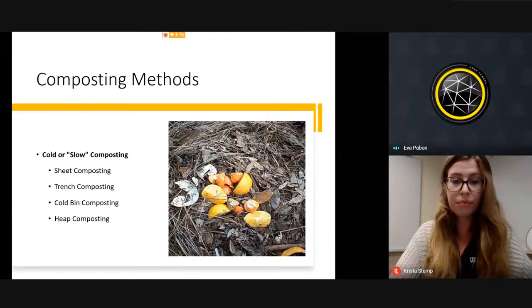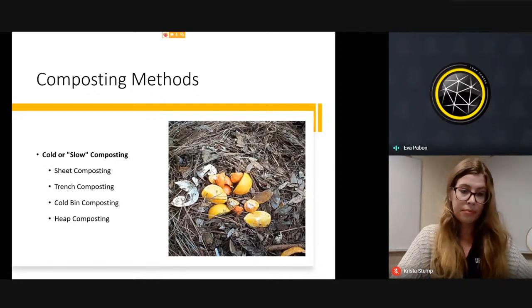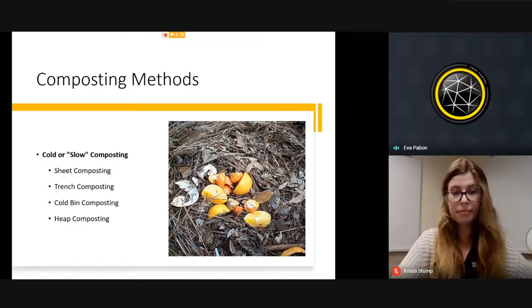There are different composting methods. One is cold or slow composting — a slow composting bin in a corner, perhaps in shade, so it won't get high temperatures. It relies on natural aeration and takes longer. If you do this at home with kitchen waste, be aware you may be sharing some of it with wildlife that comes to the compost.